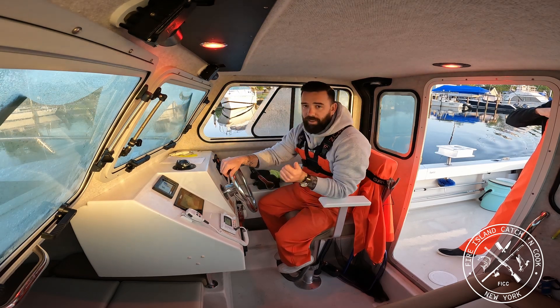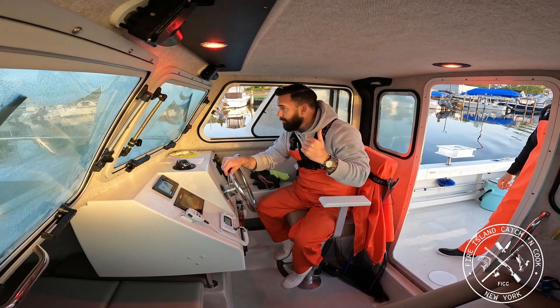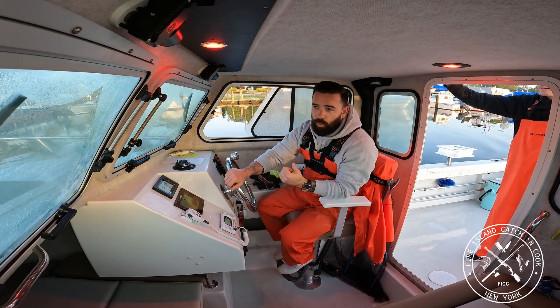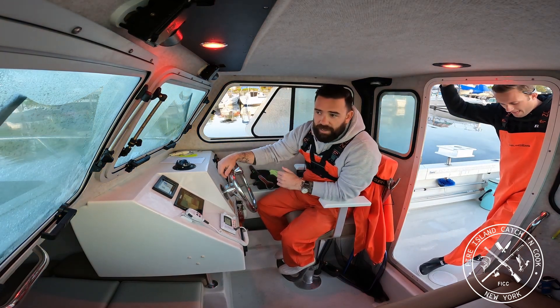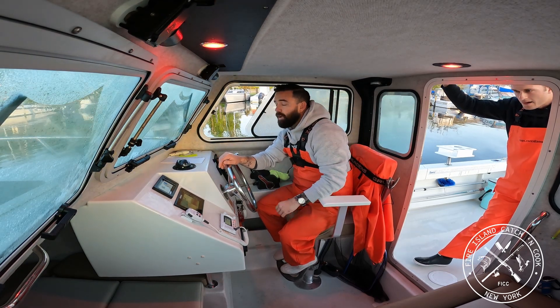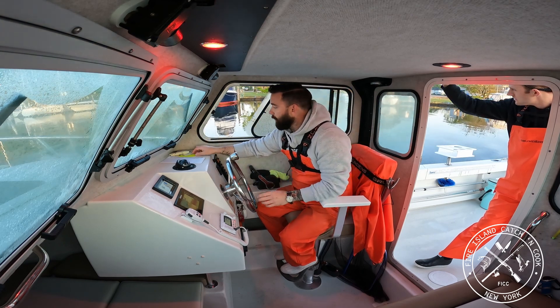Today I got my buddy Shane with me out on the boat. Shane's a good fishing buddy, but you're going to see more of Shane when waterfowl season comes around. Shane took down all the barriers of entry for me to get into waterfowl hunting, so we're going to get on the ducks and geese once the fall rolls around.